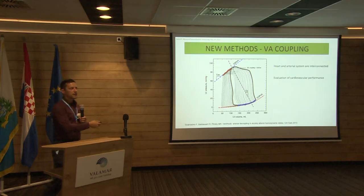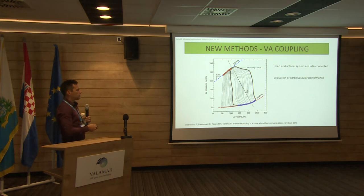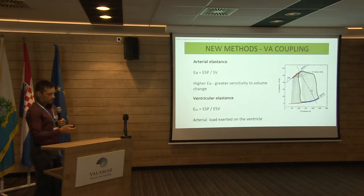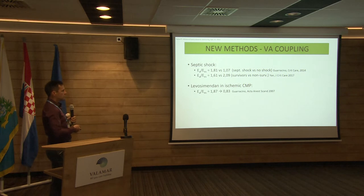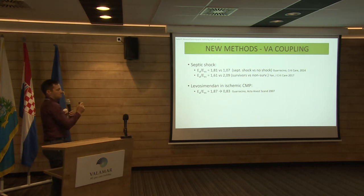Echo also allows some newer techniques we may use in the future, such as ventricular-arterial coupling, which can be calculated using echo and an arterial line. Because our heart and arterial system are interconnected, and if we want to better evaluate the hemodynamic state and cardiovascular performance, this might be one of the tools. We do have data showing that patients in shock have worse ventricular-arterial coupling, and even between survivors and non-survivors there are differences. We still don't know whether targeting these numbers and bringing them into a normal range helps the patient.